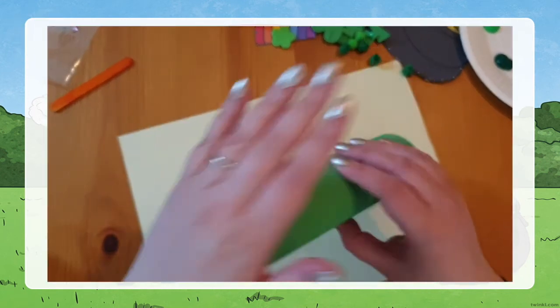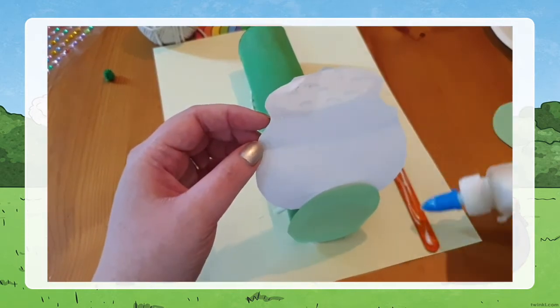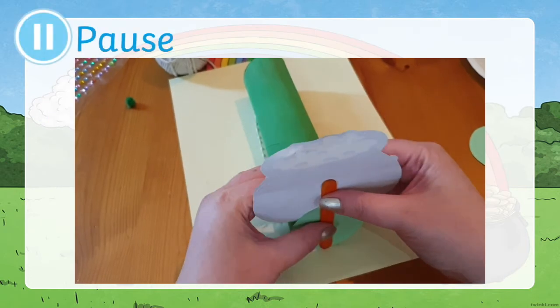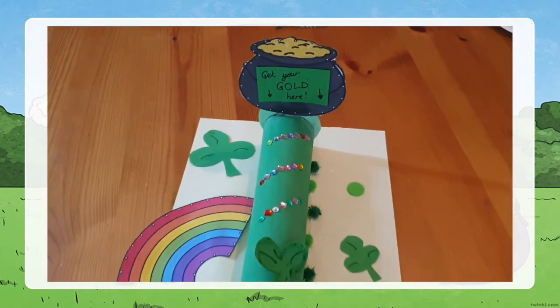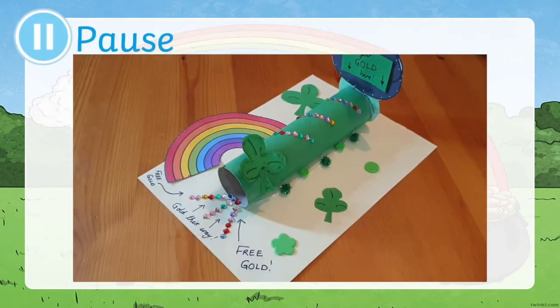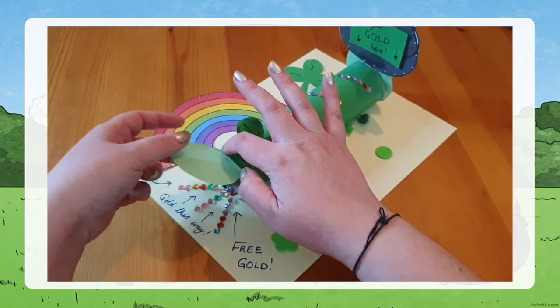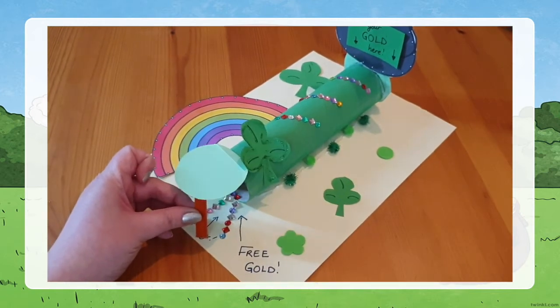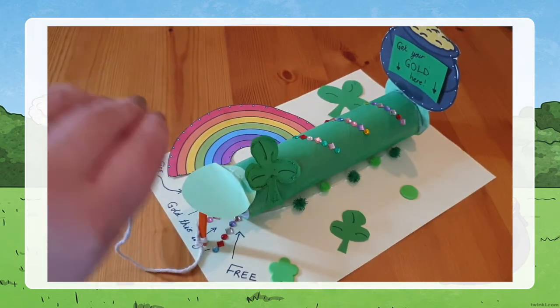I need to block off one end of the tube, making sure the circle is a little bit bigger. To make sure it's really secure I'm going to put a lolly stick at the end, and of course stick down all my decorations to attract him. I've even added some signs saying 'free gold'. Now using another circle big enough to cover the end, I'm going to set a trap — I glue the circle on and use a stick to prop it up, so I can pull the stick away and he's trapped in the tube.